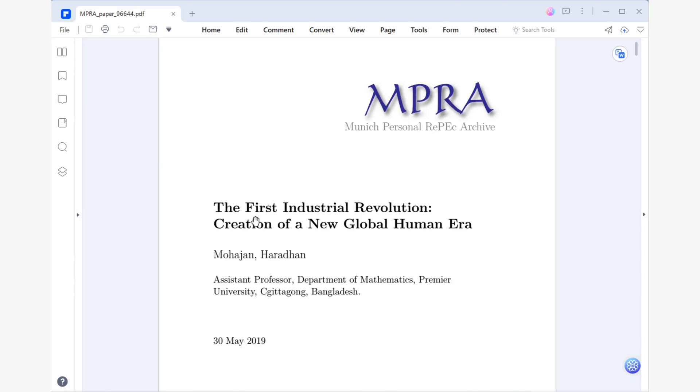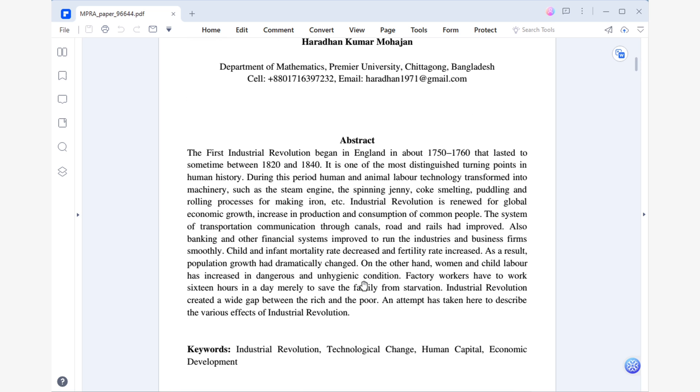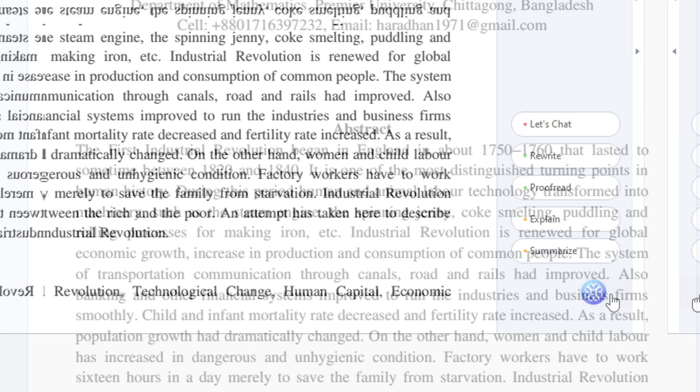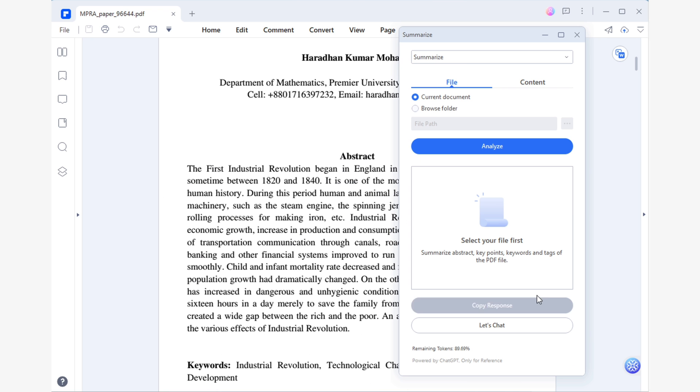Picture this: you're already in the middle of your final exams, and with only one day until the next one, you suddenly realize you're completely unprepared. The upcoming exam is on the first industrial revolution, a topic you know nothing about. All you have is a PDF you found on the internet, but fortunately you have PDF Element to help you. To get started, simply open your PDF using PDF Element. In this example, I'm using a 28-page PDF, which is not exactly short. Next, click on Lumi's icon to see the new features menu and select the Summarize feature.